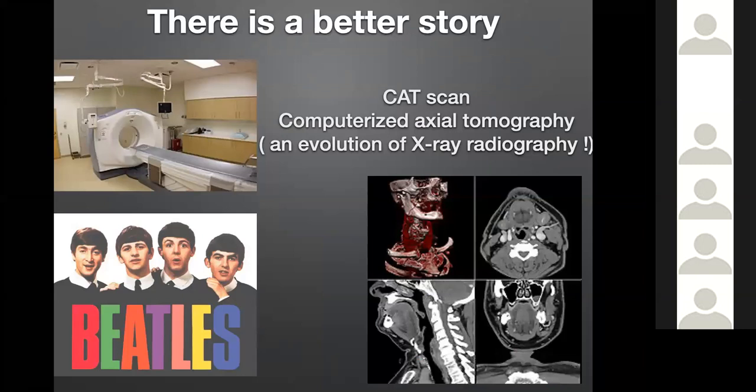Another instrument fundamental for diagnostics is an evolution of the X-ray radiography: the computerized axial tomography, nicknamed CAT. When you are prescribed it, they say you have to go for a CAT scan. You can get a total body CAT scan, or a CAT scan for your finger if needed, and the quality of the images is excellent.